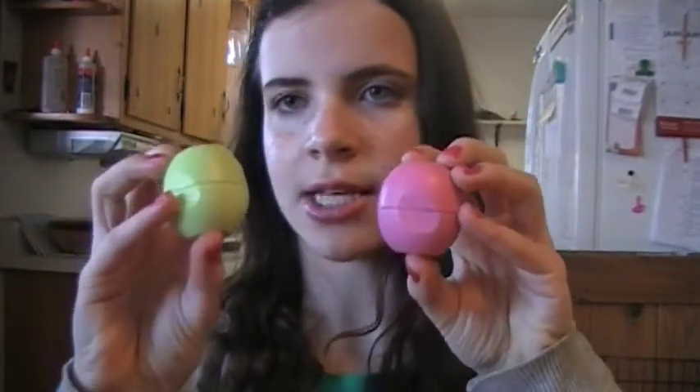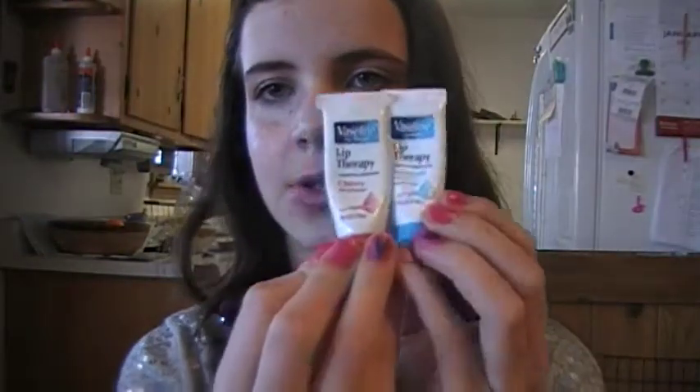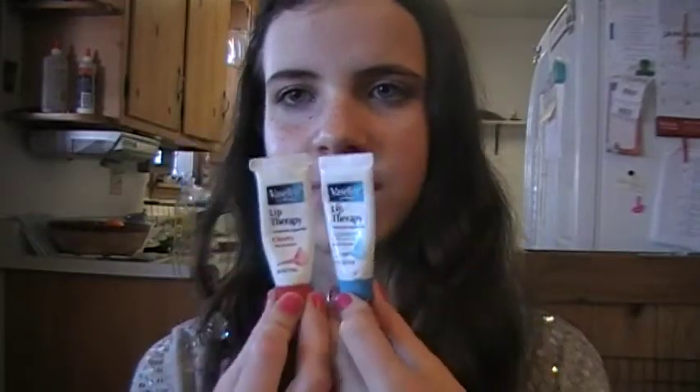Now we're going to move on to beauty products. First, I got two EOS lip balms — this one is in Strawberry Sorbet and this one is in Honeydew, and I love both of them. Then I got two Vaselines — this one is in Cherry and this one is just the regular one. My dog actually got a hold of this, but she didn't chew through it, so that's good. I like to use this as a chapstick daily.